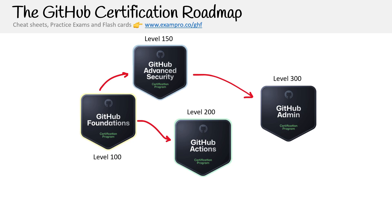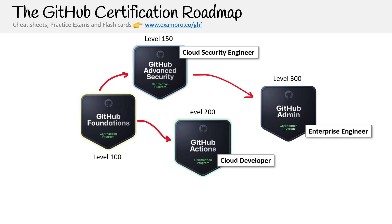There are a lot of different routes you could take — Foundations to Advanced Security to Admin, or Foundations to Actions. Advanced Security seems like such little effort that it's a good follow-up or something to do at the same time as Foundations. For particular roles: cloud security engineer would go for Advanced Security; cloud developer would benefit from GitHub Actions since it's a CI/CD pipeline becoming one of the most popular out there; enterprise engineers would want the Admin cert. But these are just titles — you won't actually have those roles from completing these certifications.